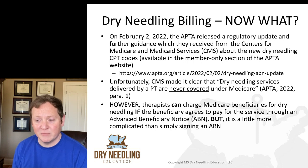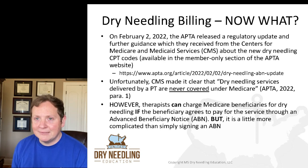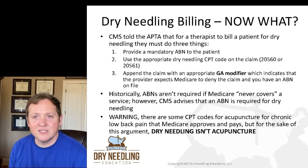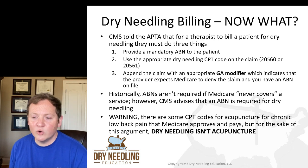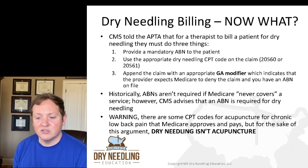However, therapists can charge Medicare beneficiaries for dry needling if the beneficiary agrees to pay for the service through an advanced beneficiary notice — an ABN. But it's a little more complicated than just getting the patient to sign an ABN. CMS gave some very specific recommendations to the APTA: for a therapist to bill a patient for dry needling, they must do three things.